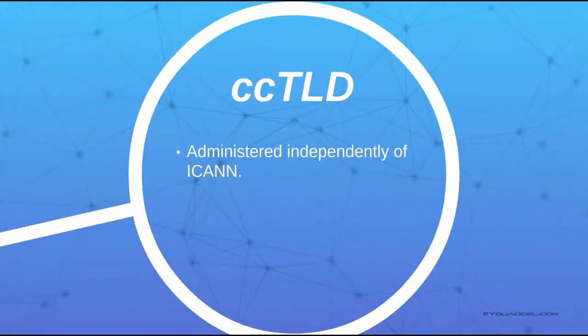Note that the registry for CC top-level domains, which stands for country code top-level domains, are administered independently of ICANN. CC TLDs include extensions such as .JP for Japan or .US. These domain extensions are managed according to the relevant oversight and governance mechanisms within the country.